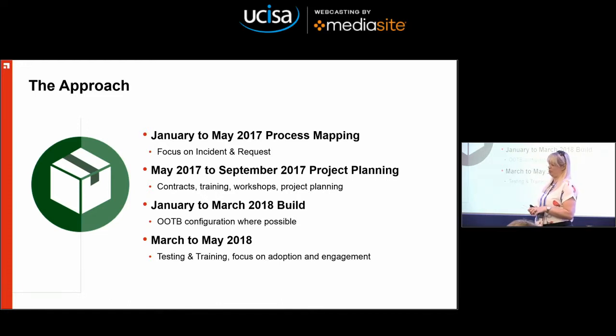With a bit of perseverance and some help from our continuous improvement unit, we did actually map our processes. What we realised was we weren't doing anything special — it was all pretty much standard incident and request stuff. From May to September we did the project planning: signing contracts, moving from on-premise to cloud, planning schedules and project prep. Then January to March 2018 was all about the build. We went out of the box where possible, because giving people a blank piece of paper when your process maturity is so low is really difficult. The approach was: let's just get it in, turn it on, see what happens — and that allowed a really fast implementation because LANDESK was almost out of support, having not been upgraded for so long.